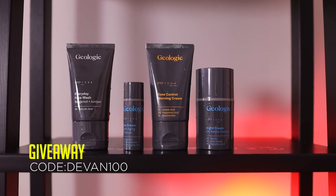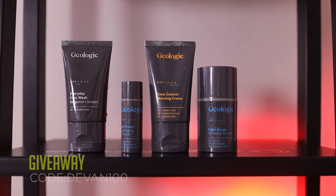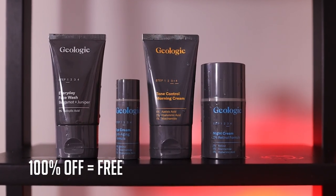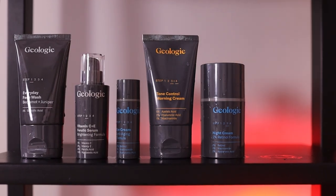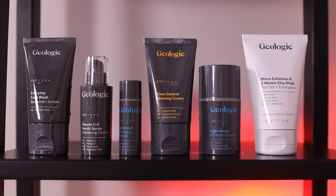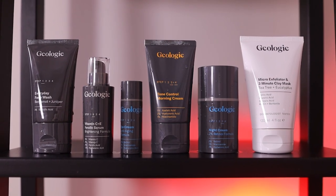If you want to try it for yourself, use my code DEVIN100 and you'll get 100% off your first trial of Geology. It should last you like a whole month, and if you add on the serum or the exfoliator you'll also get a discount on those as well. Link in the description, but no pressure — not a big deal if you're not into it.